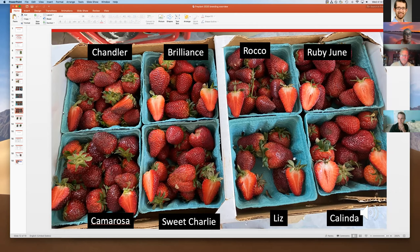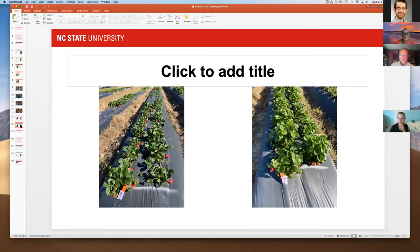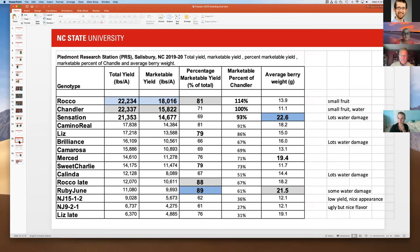Here's what they look like in the field — Rocco on the left, Kalinda on the right, with whole plots of each. This is Ruby June and Liz. Looking at the yield data: Rocco did really well for us, with pretty similar yield to Chandler last year and really high marketable yield. Camino Real also does well with very large, firm berry size, though with just okay flavor.